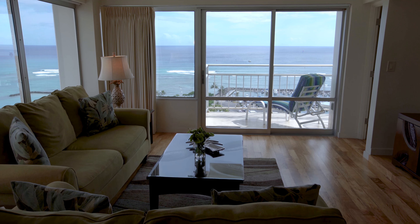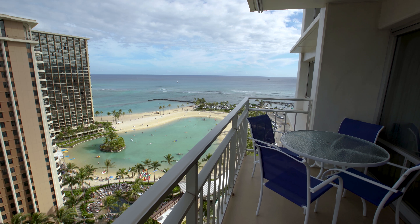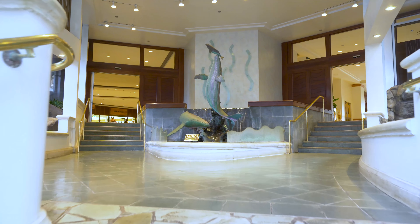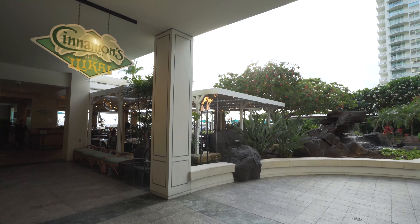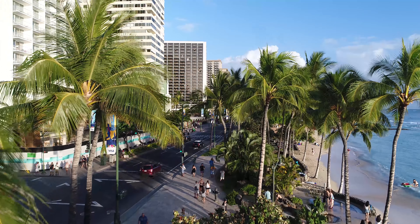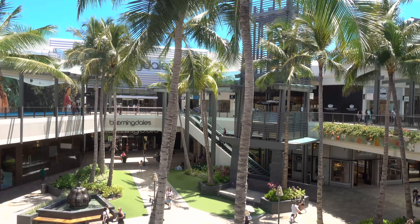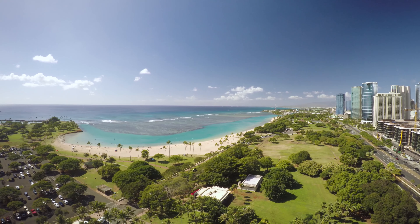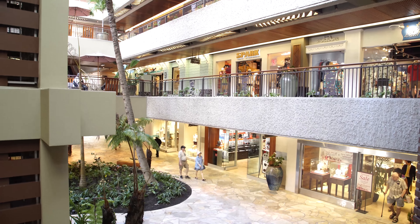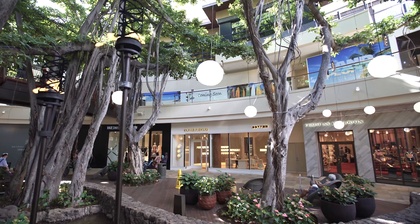This corner unit has two lanais to relax with comfortable cushion lounge chairs and a table with four chairs. There are many great shops and restaurants right on property, and you're an easy walk, trolley, or taxi ride to many other exciting shops and restaurants at the Ala Moana Centre. The Ala Moana Beach Park is just up the street, and the Royal Hawaiian Shopping Centre and the International Marketplace are just a short ride away.